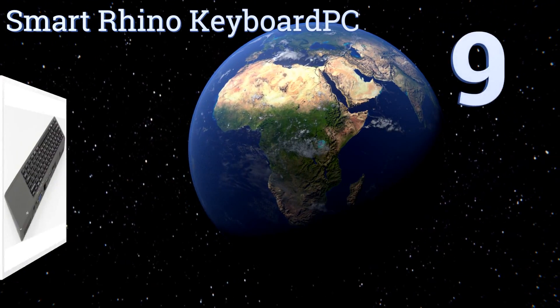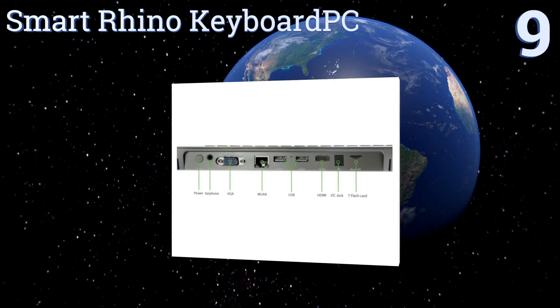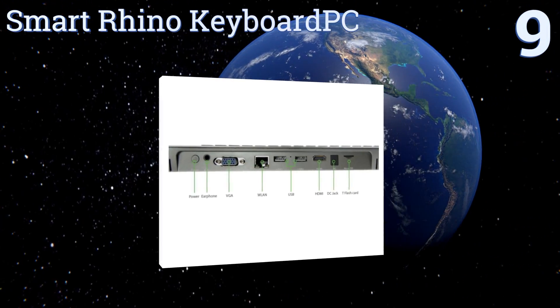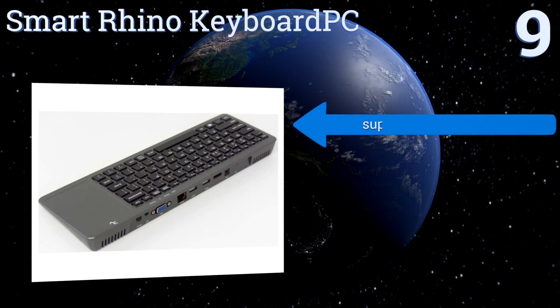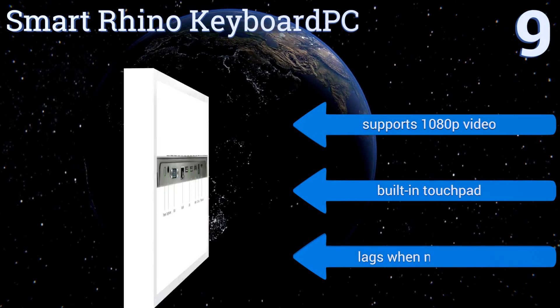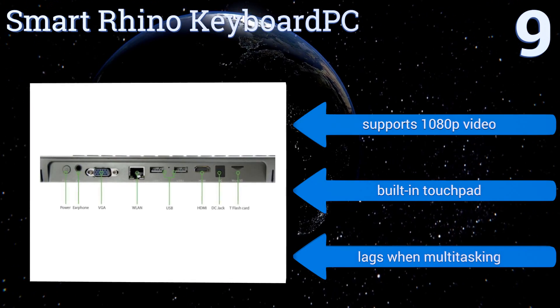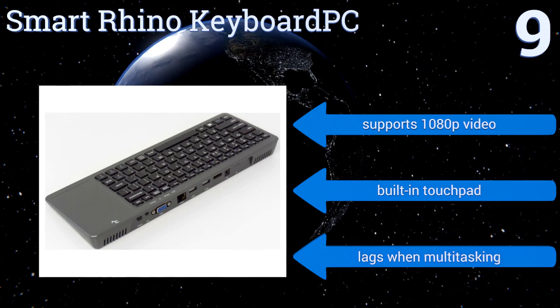Starting off our list at number nine, if saving space is your number one priority, the Smart Rhino Keyboard PC integrates 100% of its computing hardware into a keyboard. That makes for a slightly bulkier typing platform but a tiny footprint on your desk. It supports 1080p video and is equipped with a built-in touchpad, but it lags when multitasking.